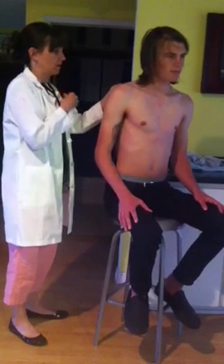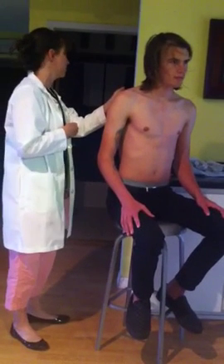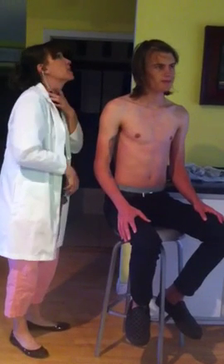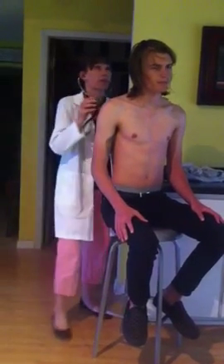Now I'm going to have you whisper one, two, three when you hear my stethoscope touch your back. One, two, three. Again. Again. Again. And again.